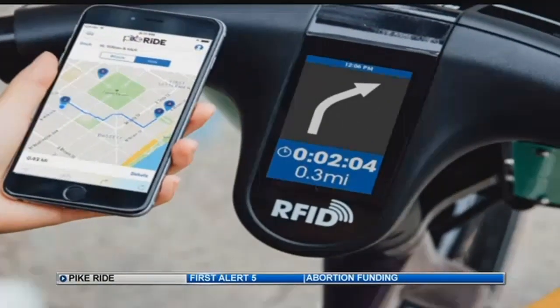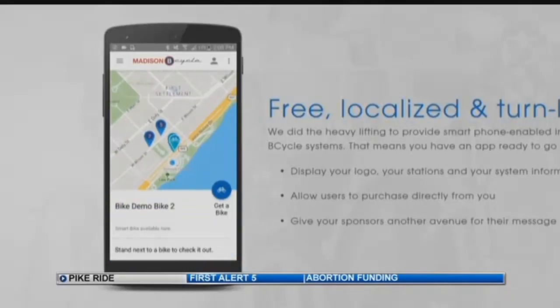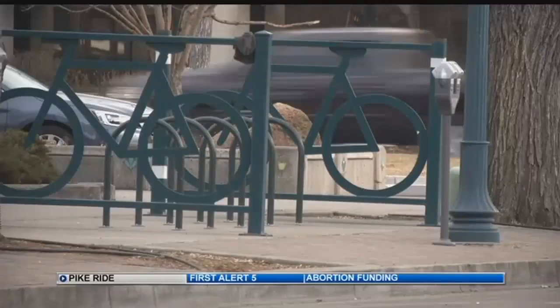The bikes will have a heads-up touchscreen display. Riders will be able to see an ID number on that touchscreen display, enter that number in the app on their phone, and then check out that bike directly. GPS also creates what's called geofencing, so bike locations can be tracked.